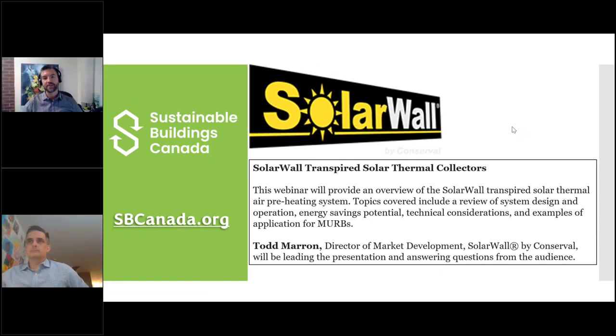Hello everyone, welcome to another Sustainable Buildings Canada webinar. Today's topic is solar walls — we're going to hear a lot about transpired solar heaters or solar collectors. My name is Adam Jones; those of you who have been on previous webinars know me.